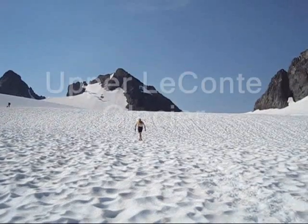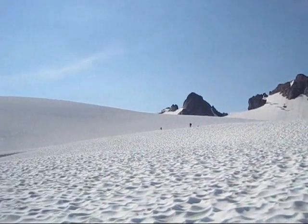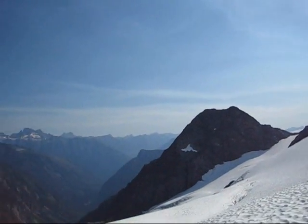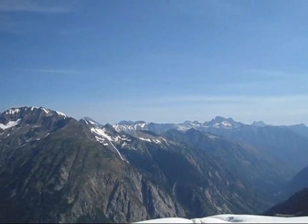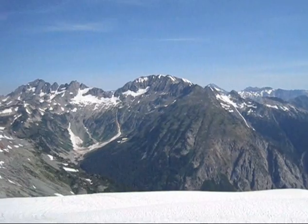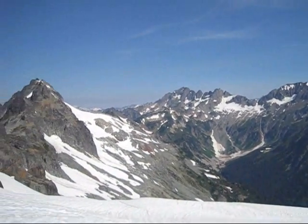We're right now on the La Conte Glacier. There's Colin ascending. There's another party a bit ahead. You can see Goode out there, Buckner, Spider, Formidable. Gorgeous day, we're having a great time.